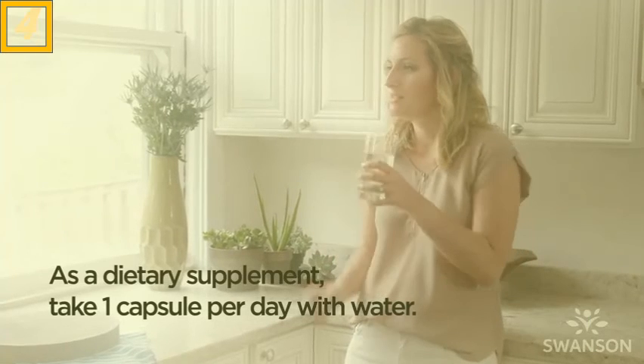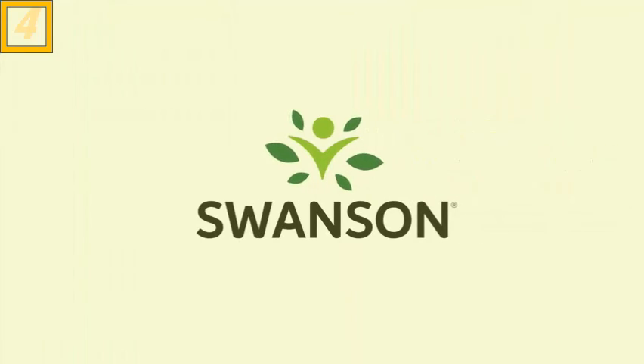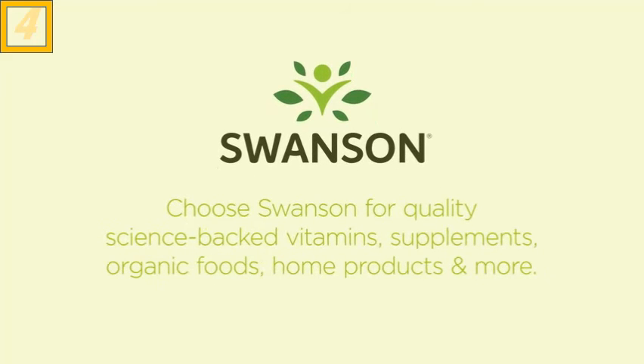As a dietary supplement, take one capsule per day with water. We've been simplifying wellness since 1969. Choose Swanson for quality, science-backed vitamins, supplements, organic foods, home products, and more.